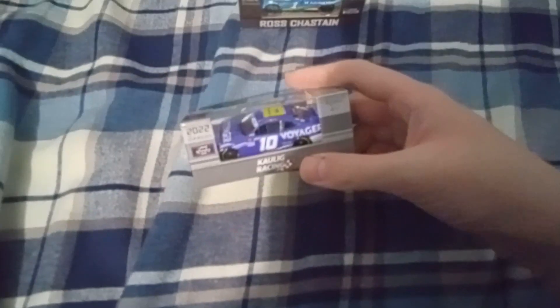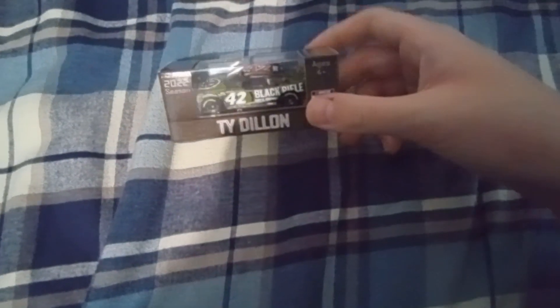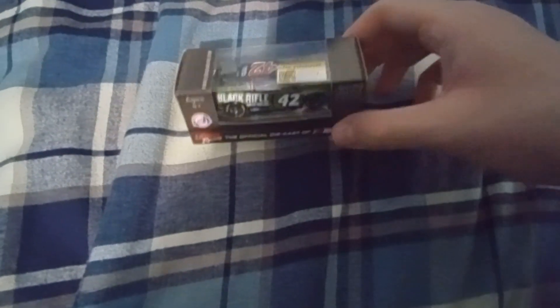They got Landon Cassill — yes, finally I got one of his diecast. About time. This is his first official diecast that's not a promo for their Xfinity program, being put in 1:64. You got Ty Dillon's Black Rifle Coffee car. I forgot to mention that Landon Cassill's sponsor is Voyager Crypto.